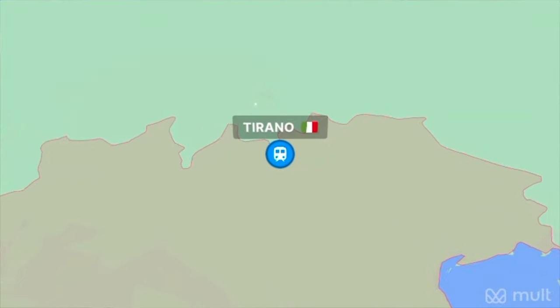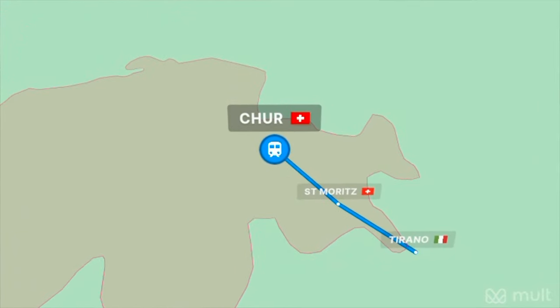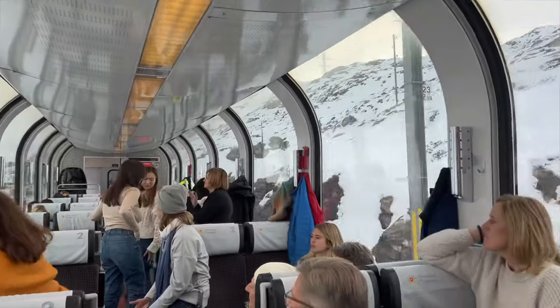The train starts in Tirano, which is where we are now. It goes all the way up to Chur, but we're actually going to stop halfway along the route in St. Moritz. There is a full Bernina Express train, but this time of year it only leaves once per day in each direction. They also have Bernina Express cars, which are the exact same cars just on normal trains — that's what we're in today. We paid an extra five Swiss francs and we're able to sit here with these huge windows to look out of.